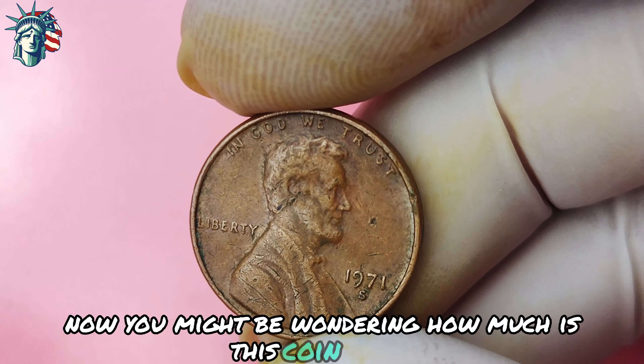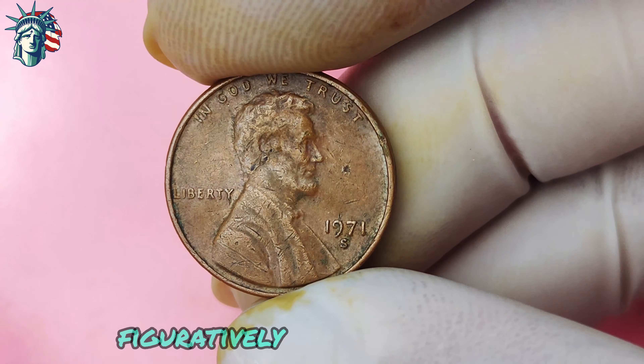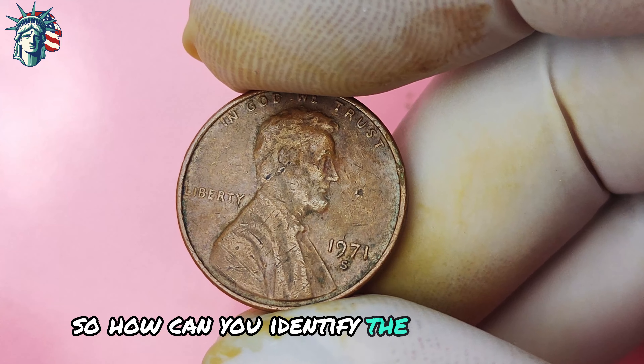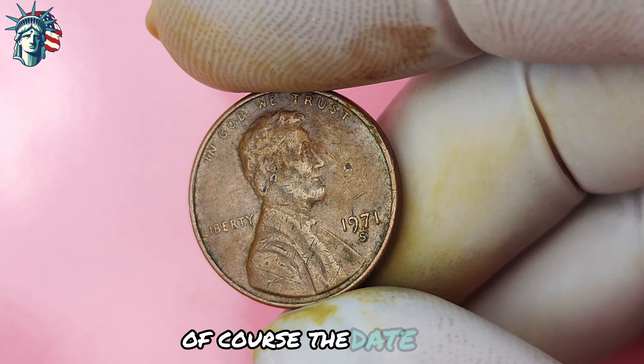How much is this coin worth? The 1971 Lincoln penny with an S-mint mark is incredibly rare, with only a handful of these coins known to exist in circulation. This rarity drives up the value significantly, making it a prized possession for any collector. To identify it, first look for the date 1971, then look for the letter S underneath the date, indicating it was minted in San Francisco. The S-mint mark is located on the obverse side of the coin, near the bottom. Once you've identified these key features, you'll know you have a valuable coin on your hands.